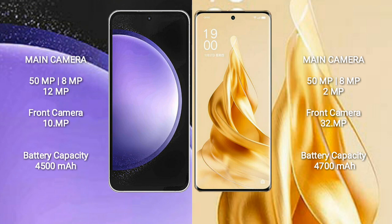Samsung Galaxy S23 FE features a triple rear camera setup: 50MPx, 8MPx, and 12MPx, with a 10MPx front camera. Oppo Reno 9 Pro Plus also features a triple rear camera setup: 50MPx, 8MPx, and 2MPx, with a 32MPx front camera.